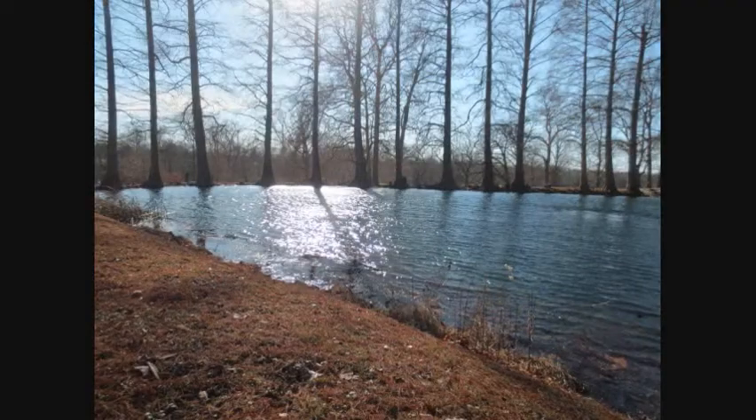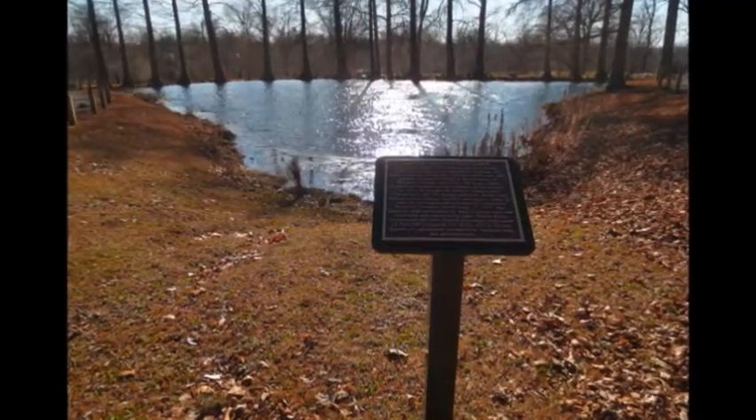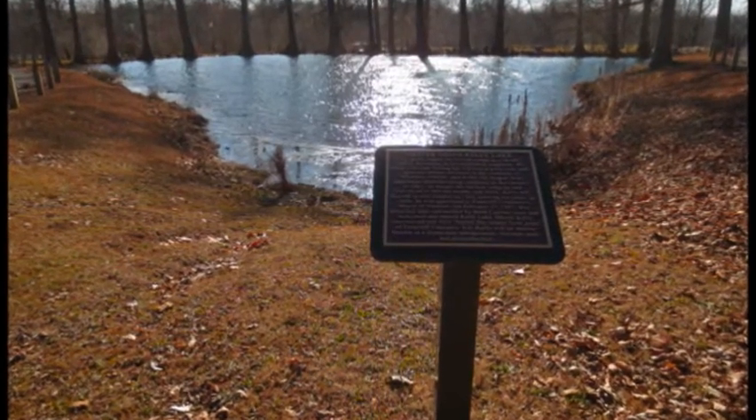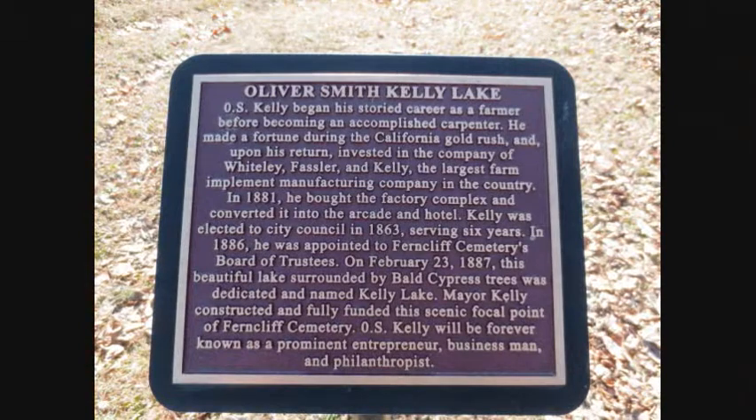One of the things I found interesting was when you get down to the lake in the front near some of the bigger mausoleums, you see a plaque dedicated to the people who designed the cemetery itself. They are students of Adolf Strauch, the man who helped lay out Spring Grove and several other garden park cemeteries around the Midwest.